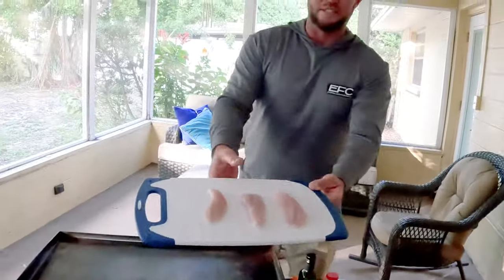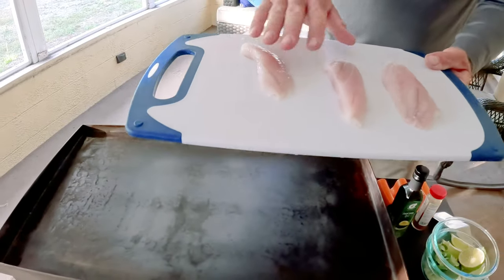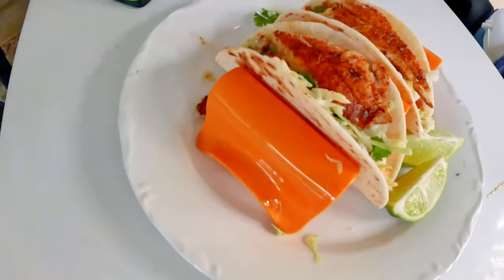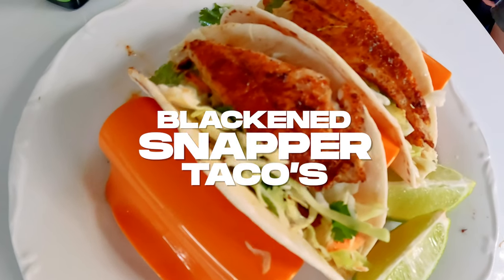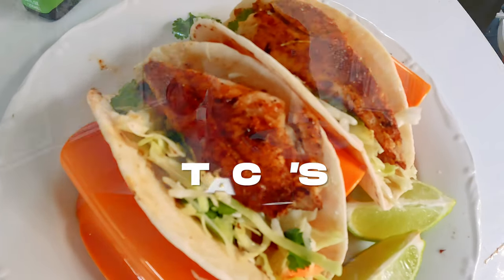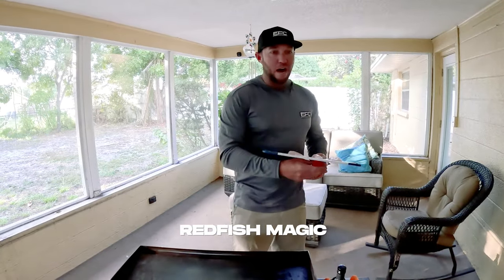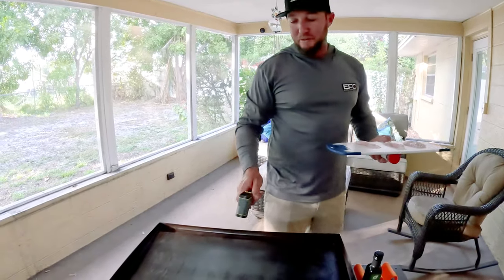We made it back to the house and decided to do up the mangrove snapper. I went ahead and cleaned them already - made sure to take all the bones out on the edges on both sides, then patted them down with a paper towel to get the water off. We're going to do some blackened snapper tacos - it's an easy thing after you've been fishing all day. The seasoning I like to use is Redfish Magic - been using this in Louisiana for years, it's my go-to seasoning. Got the Blackstone going, want it at about 400 degrees.